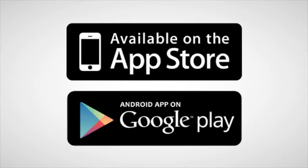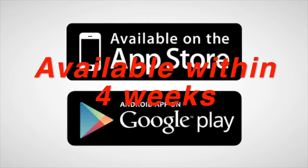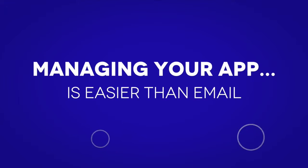Your school's app will be available in both Apple's iTunes and the Google Play Store within as little as four weeks. With our custom content management system, updating your app is easier than typing an email.